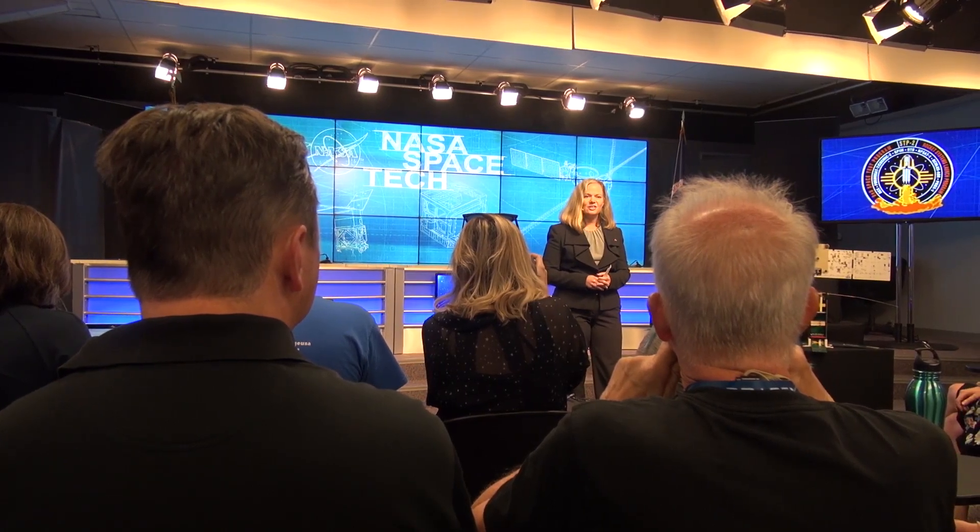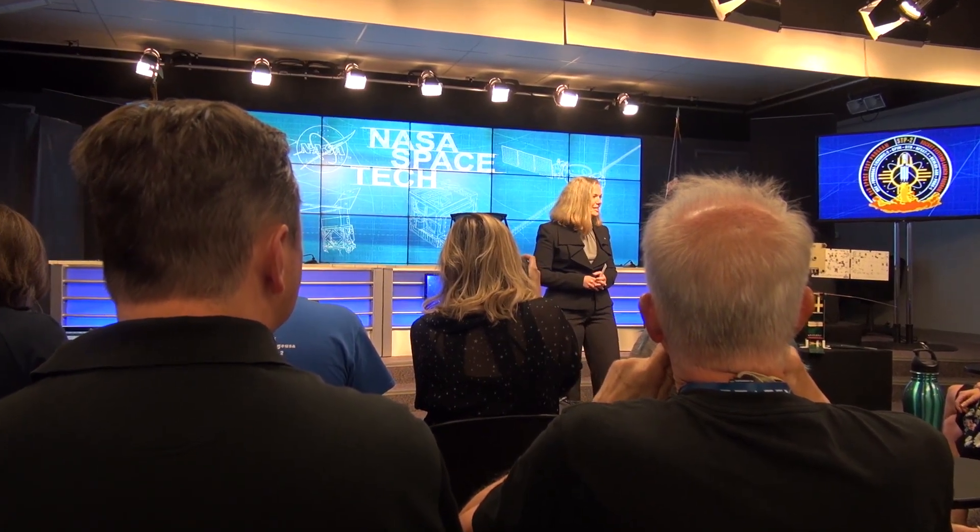Good afternoon. I'm Laura Aguiar with NASA Kennedy's Office of Communication. Welcome to our pre-launch space technology show. SpaceX and the Department of Defense are getting ready to launch a Falcon Heavy from Historic Launch Complex 39A. NASA is going along for the ride. There are about two dozen satellites onboard that Falcon Heavy, all part of the U.S. Air Force Space and Missile Systems Managed Space Test Program 2, or STP-2.